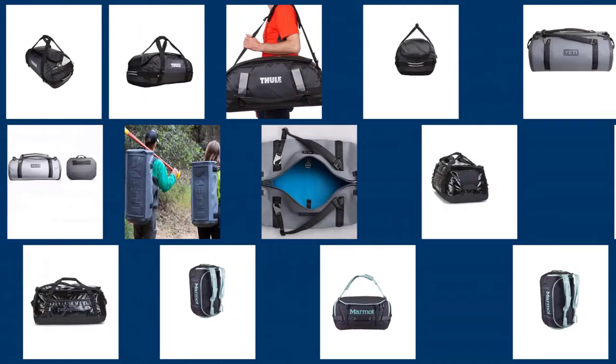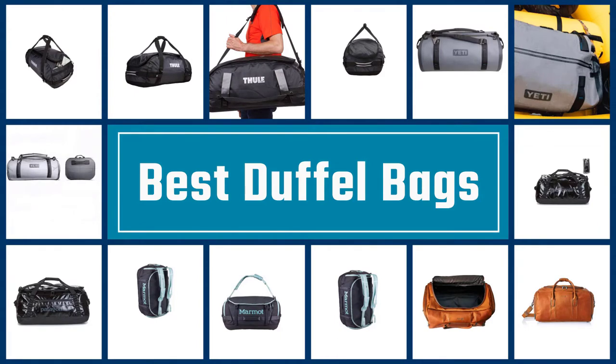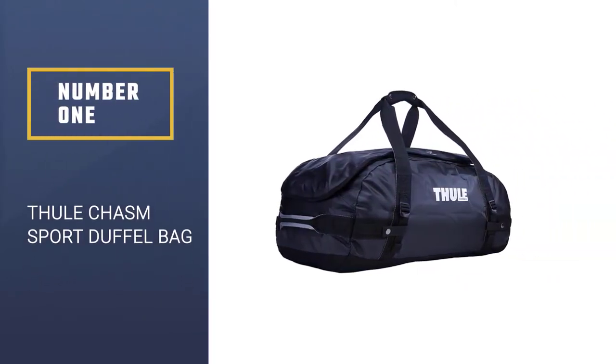In this video we are going to check out the five best duffel bags. Let's get started with the list. Number one, best overall: the Tuli Chasm Sport Duffel Bag.